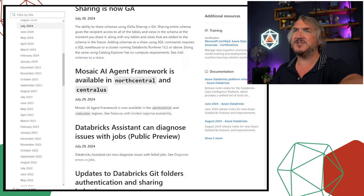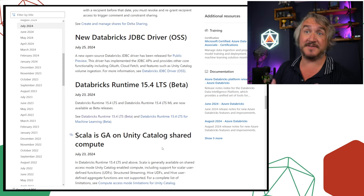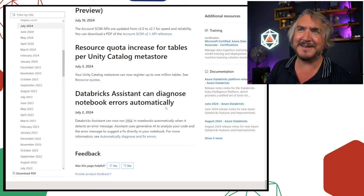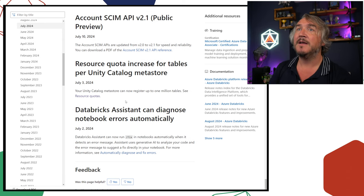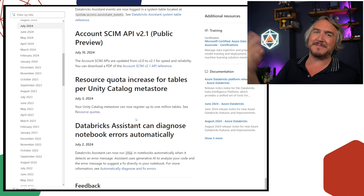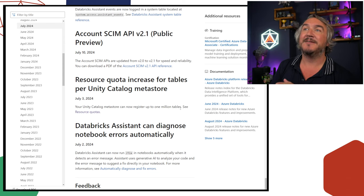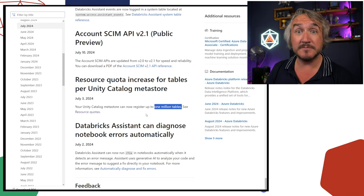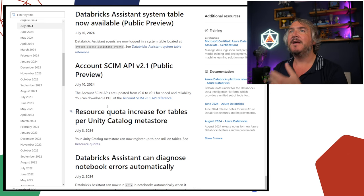Let's dive into the July changes and see what's actually going on. There's a whole bunch of stuff. The assistant now automatically runs the fix — it's changed to fixing the code rather than just diagnosing it. There are some resource quotas: if you previously were using Unity Catalog and hitting the hundred-thousand-table limit, now you can go beyond that.